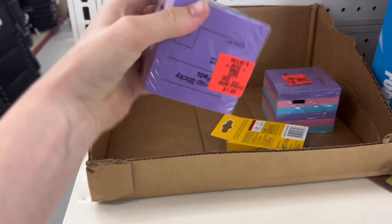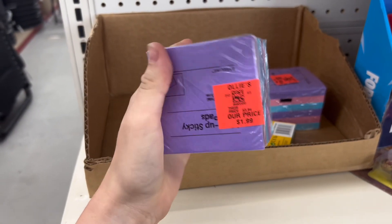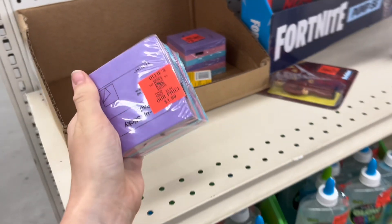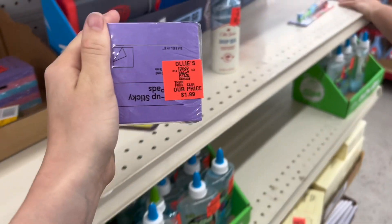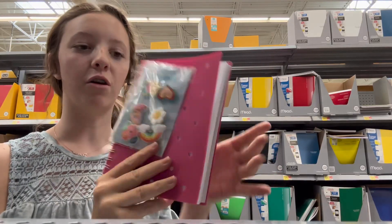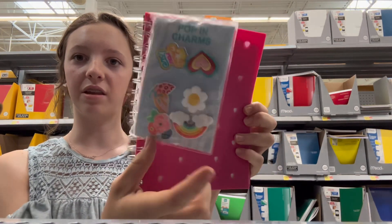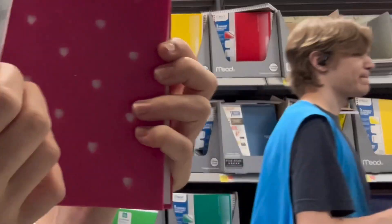We stopped into Ollie's and I found sticky notes for $1.99 and you get six of them, so I'm gonna grab them for school. We ran into this little notebook and it's so cute — it has little heart things in there, and then you take these pop times and just put it in there. It's so cute.